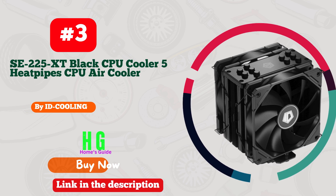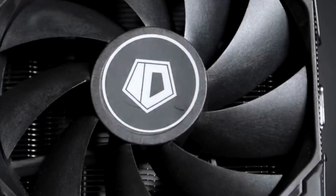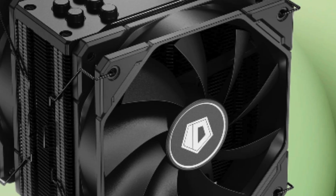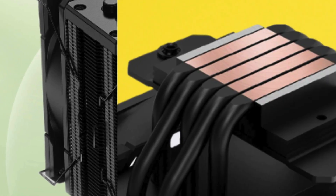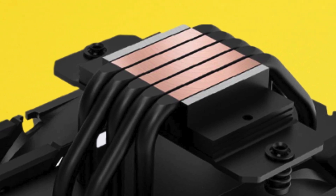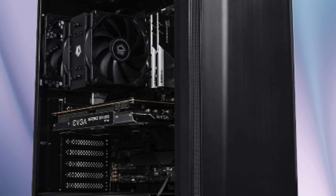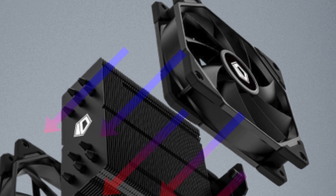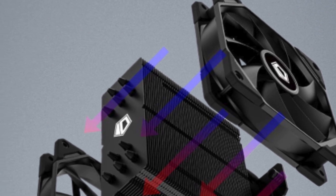Number three: ID Cooling IS-A 225XD Black CPU cooler — a game changer for your PC thermal management. This beast boasts five heat pipes and dual 120mm PWM fans in a push-pull configuration, ensuring optimal airflow and heat dissipation. Whether you're gaming or tackling heavy workloads, this cooler keeps your CPU cool and quiet. Installation is a breeze with compatibility for both Intel and AMD sockets, including the latest LGA 1700.